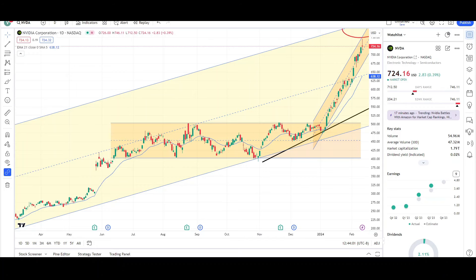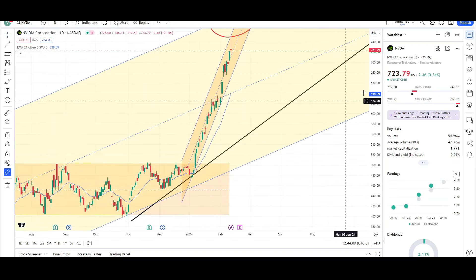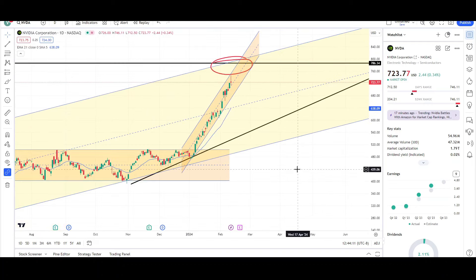What's up traders, this is Vee Trades and today we'll be doing a tech breakdown on Nvidia Corporation with the ticker symbol NVDA. I will first be going over what I see on the daily chart and finish the video off with the weekly chart. If you guys want to see weekly Nvidia updates, make sure you get the video to at least 50 likes — last time I did Nvidia it only had 21 likes.